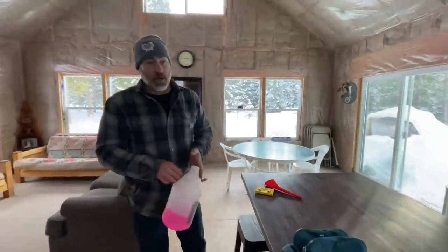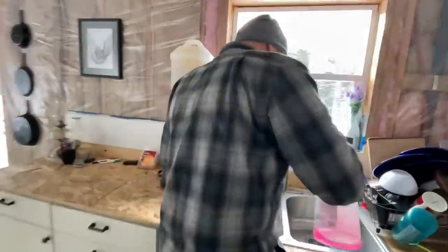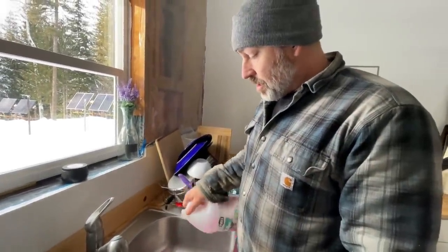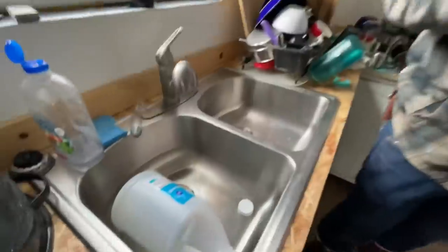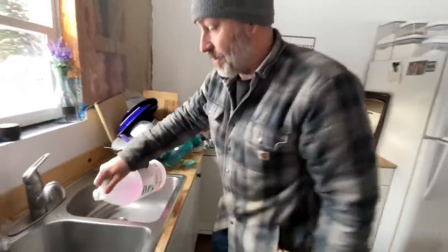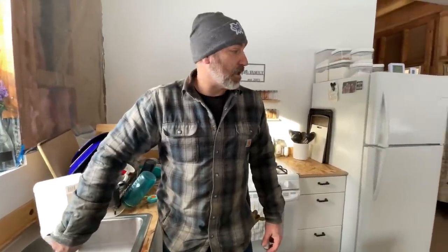Step number two: put antifreeze in all of the traps. Marty pours in precisely that much on each side — one trap per side. We're going to need another jug of this stuff.